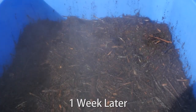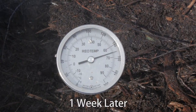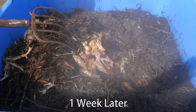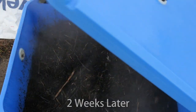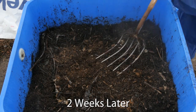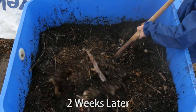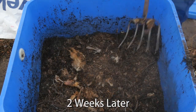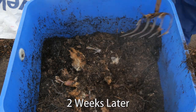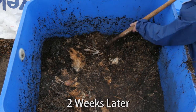A full bin of composting carcasses should be left undisturbed for a minimum of two weeks to allow the flesh to decompose. Mixing it redistributes the moisture and breaks up remaining material, encouraging final decomposition of any remaining bones, feathers, or flesh. This results in a secondary heating of the material to further eliminate any potentially harmful organisms.